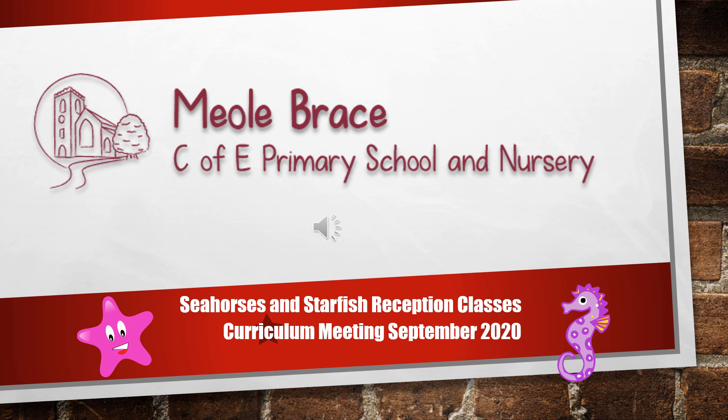Hello, this is Miss Morris here. Under normal circumstances at this time of year we would invite you into school for our curriculum meeting, where we would let you know a little bit more about what happens during your child's time in reception. Obviously we're unable to do that this year, so instead both myself and Miss Coles are going to take you through a series of slides that will give you a little bit more information about the reception year, about things that we will be doing, and also things that you might be able to help your children with at home.